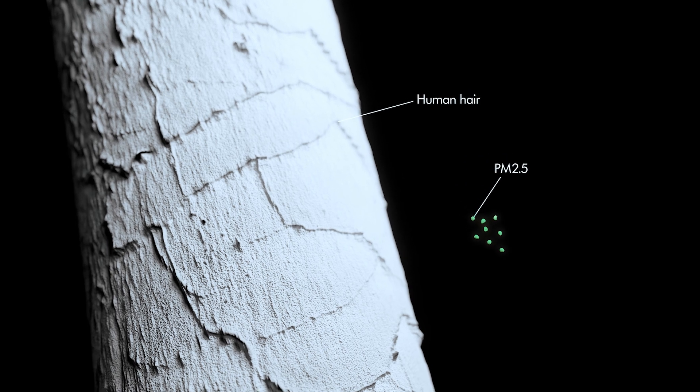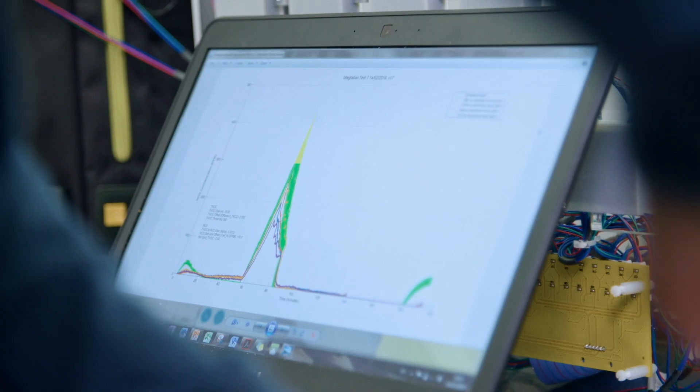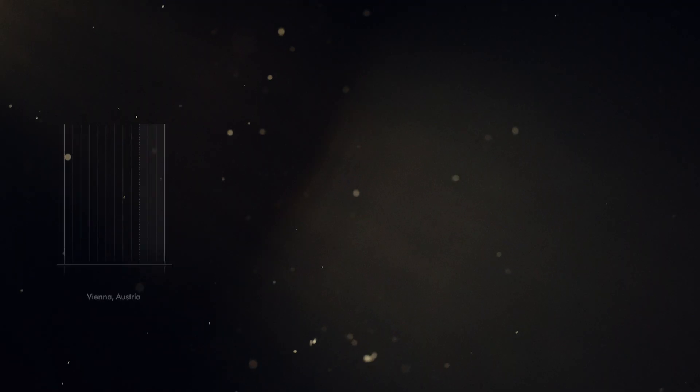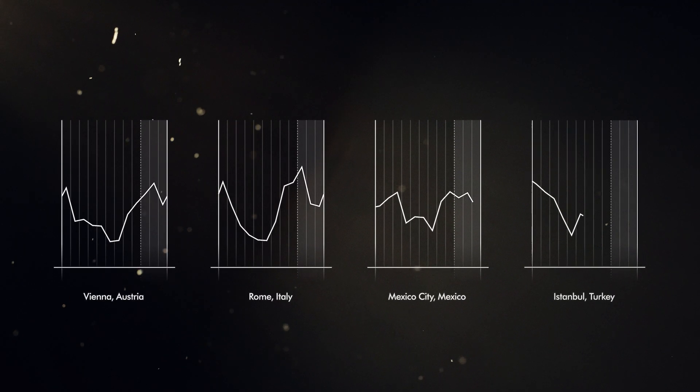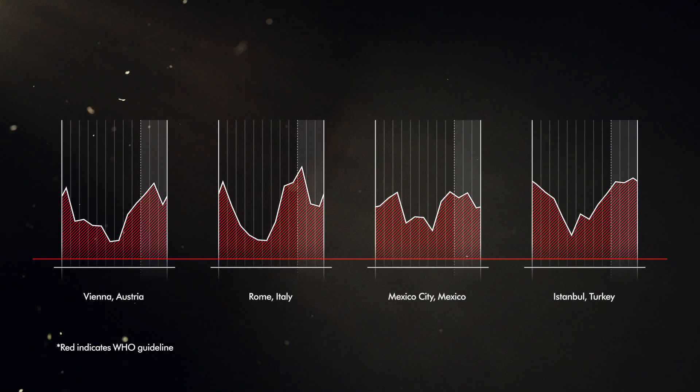We capture, first of all, PM2.5. They're much smaller than a hair — these are ultra-fine particles that you can usually not see with your bare eyes. The majority of the countries that we study are seeing higher levels of indoor PM2.5 than outdoor levels for at least six months in a year. There are some countries that are exceeding the long-term WHO guidelines for PM2.5 every month in that year.